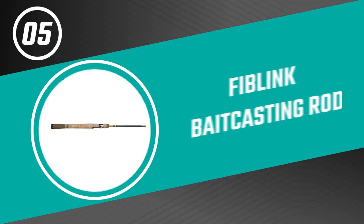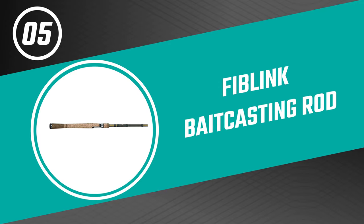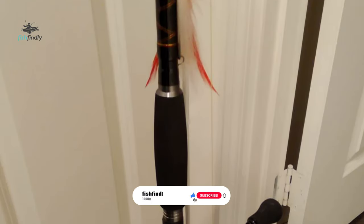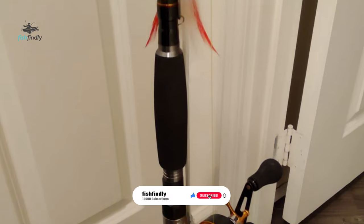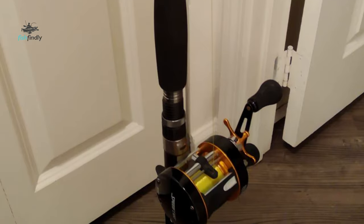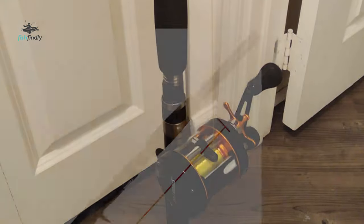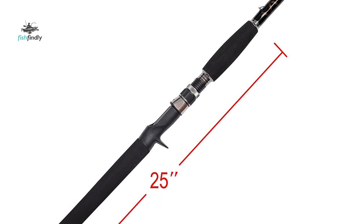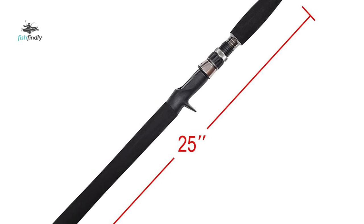Let's start the ball rolling with the best budget option that will not skimp on any desired features. Number five: Fiblink bait casting rod. This bait casting rod by Fiblink is one of the best bait casting rods on the market. The rod is made of high-density carbon fiber and fiberglass blank construction for strong power and sensitivity. It is very sturdy but lightweight.